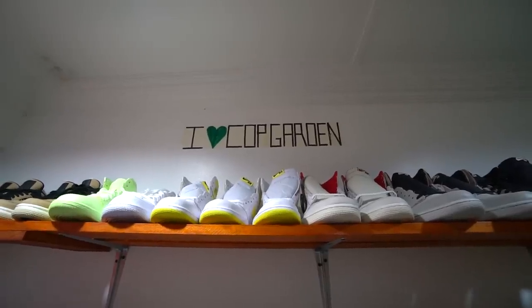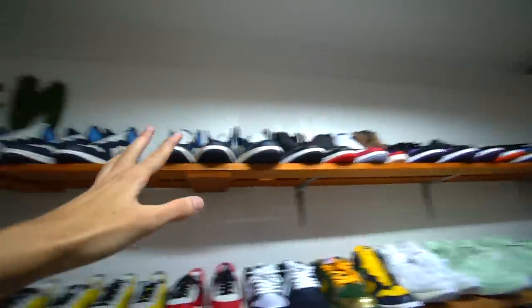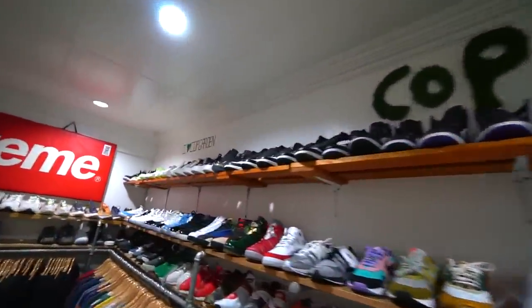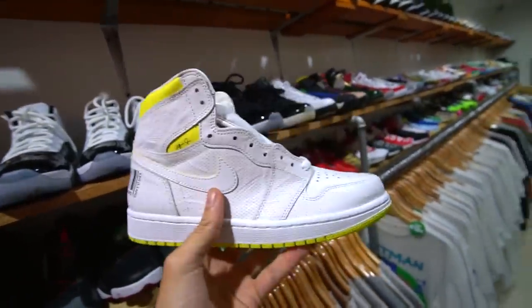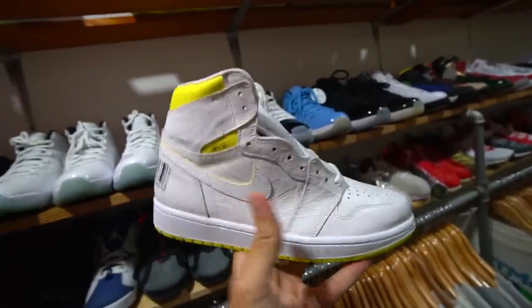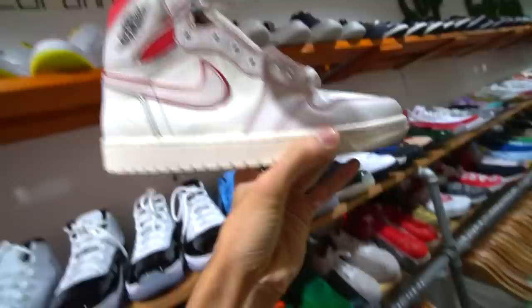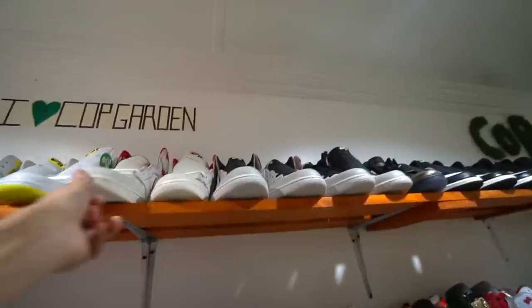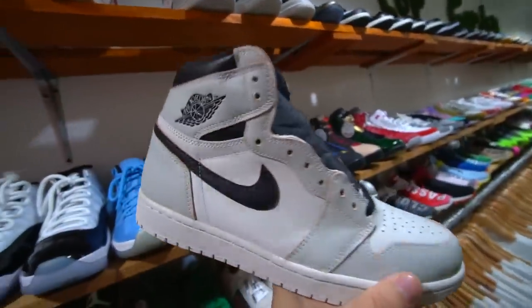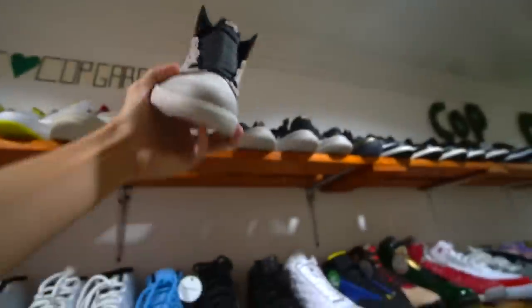Let's take a look at the Air Jordan 1s — they have an absolute ton of them. This entire row is all Jordan 1s, so if you love them, this is the spot. I despise these ones — I hate the leather upper and the barcode on the back, straight pass for me. These ones here are a little bit better — I feel like this is a Tom Stefaniak shoe. One shoe I do mess with are the NYC to Paris — I picked up a pair for my personal rotation and haven't worn them yet.